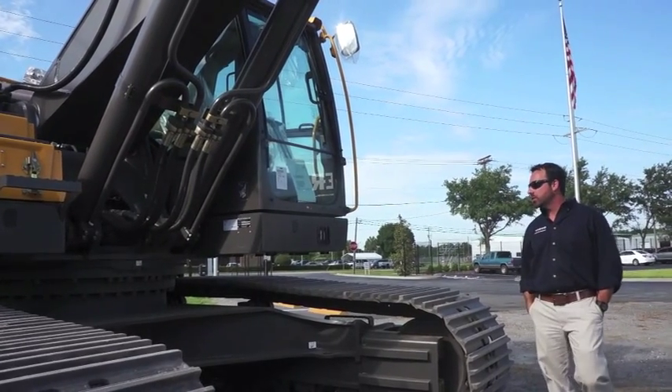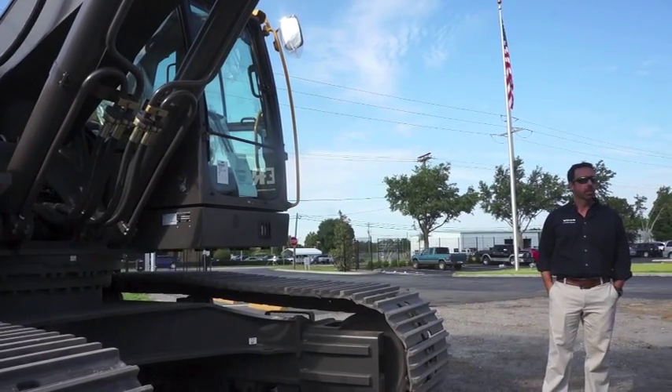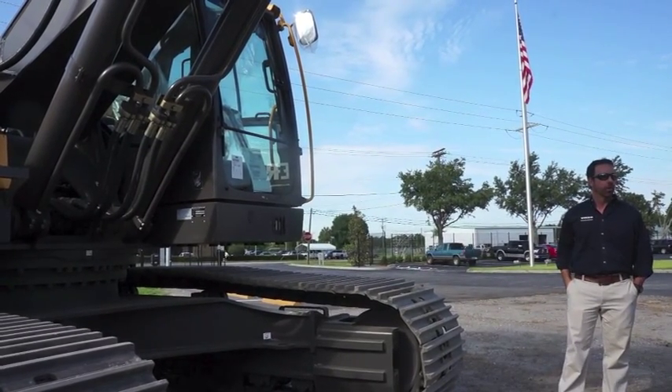One of the big advancements on these machines is that Volvo builds our own booms and our own arms, which is not industry standard. It's built by us. We will now be warrantying and guaranteeing the boom, the arm, and the frame for life with Volvo X Booms.